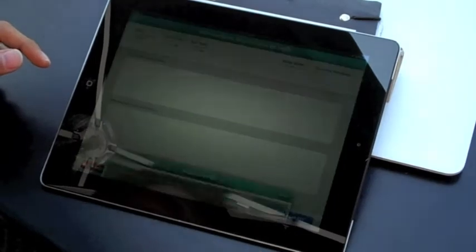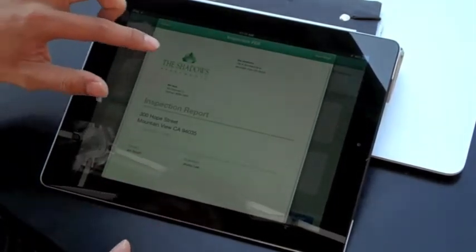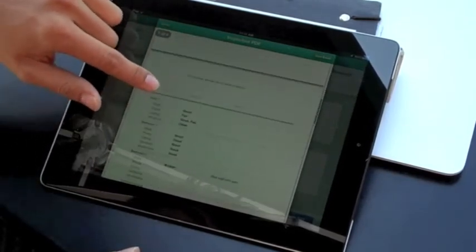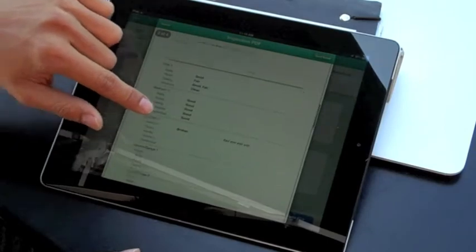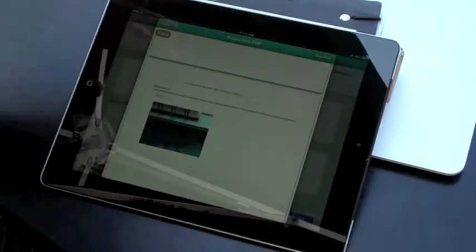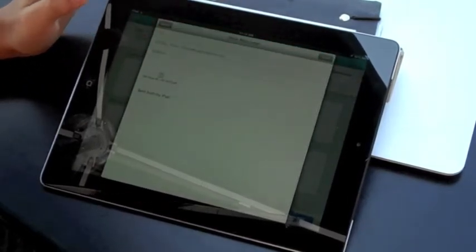When I'm finished, this generates a PDF report of the inspection — the address, the tenant, the inspector, and all the information we just added in terms of ratings. At the bottom, any photos we've taken get attached to this particular report. Then you can send that away via email as a PDF file.